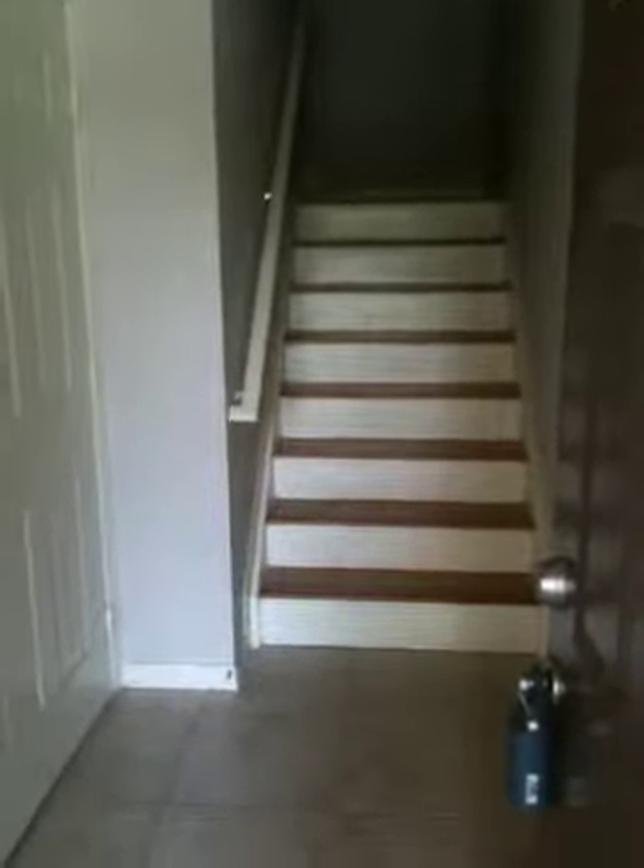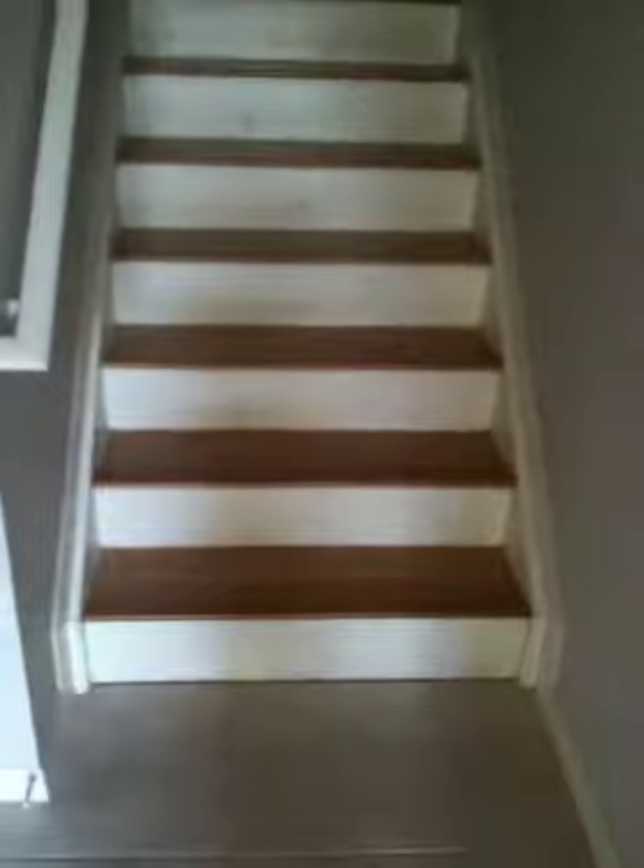Here we are entering the condo. It's got tile here in the foyer. This is the door to the garage. And then the staircase — it's got bamboo on the steps, the bamboo wood flooring.